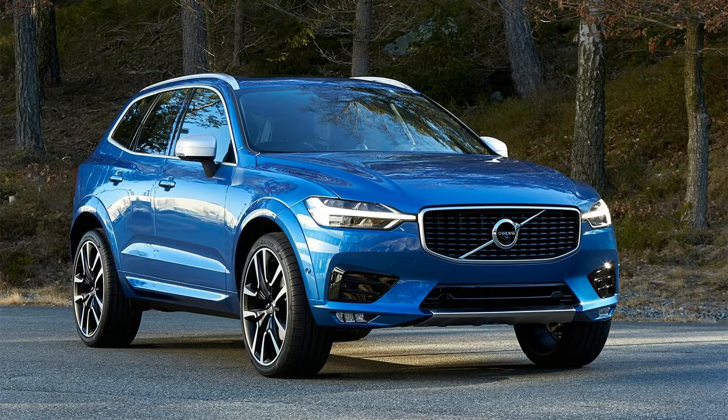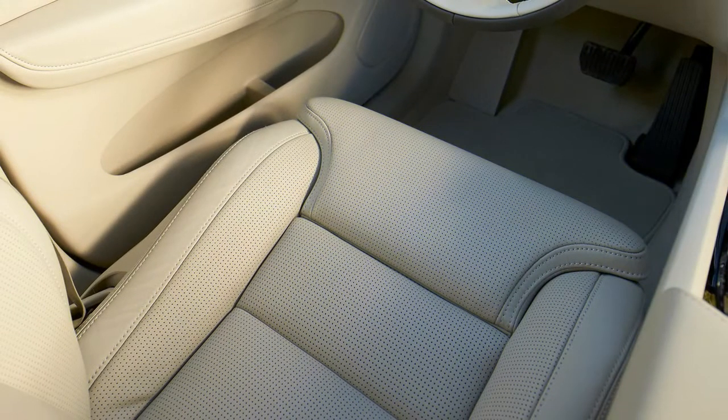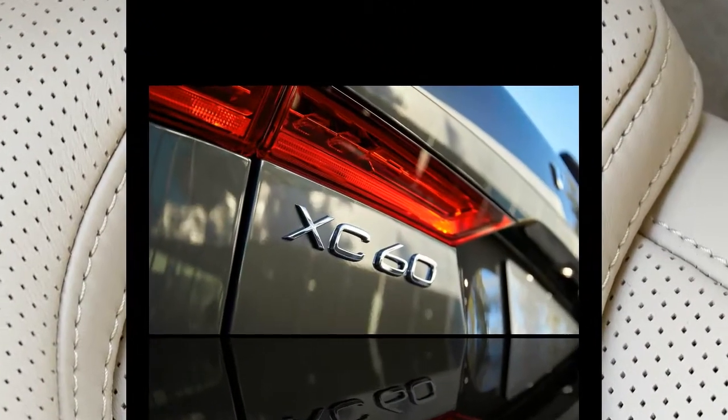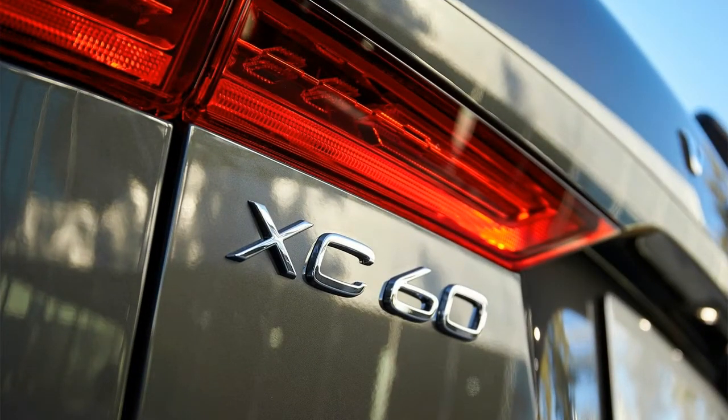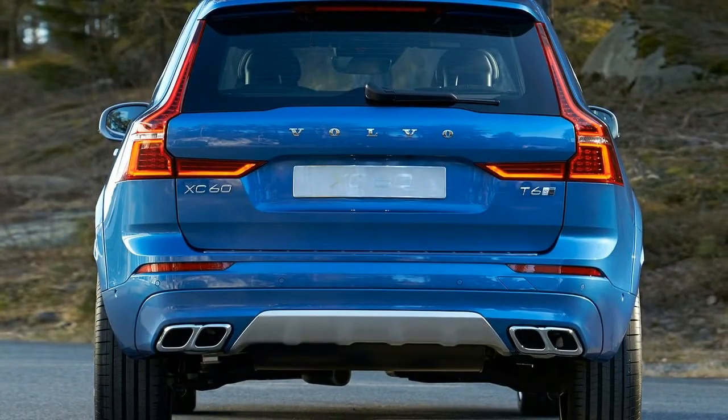Safety: The NHTSA has not yet crash-tested the 2018 Volvo XC60. A full suite of active safety and driver assistance features will be available, including adaptive cruise control, pedestrian and cyclist detection, large animal detection, forward collision warning, automatic emergency braking, lane keeping assist, lane departure warning, and pilot assist — Volvo's semi-autonomous driving assistance system that takes control of steering, braking, and lane changing at speeds of up to 80 mph on well-marked roads. New safety features include oncoming lane mitigation, designed to prevent head-on collisions.